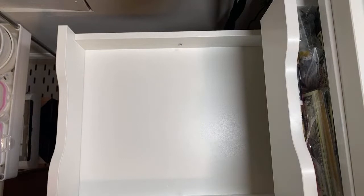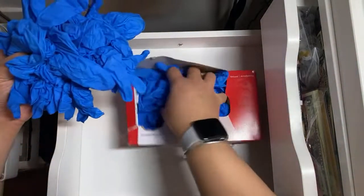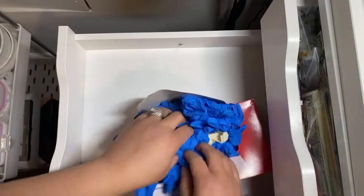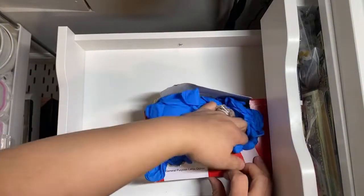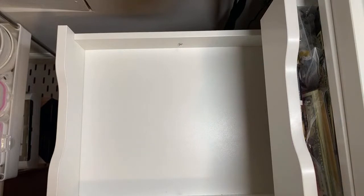I should probably find — where's my other phone? I need to find like a glove holder, because this is not going to work. I broke the box open because I was trying to condense, and I have two boxes of gloves. So I need to see if there's like a glove box — some kind of acrylic container. I bet you there's something out there like that.